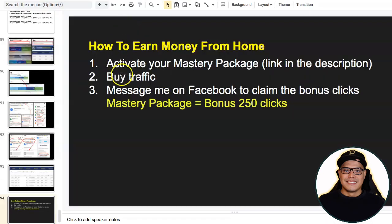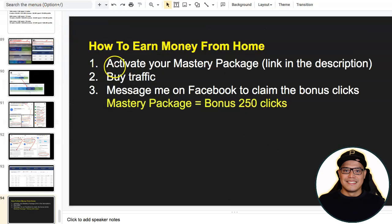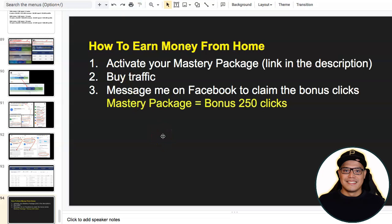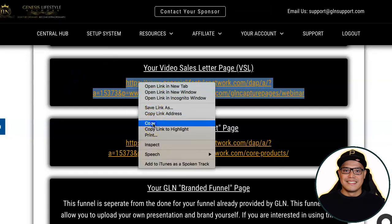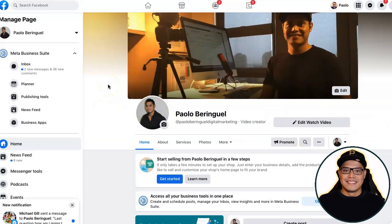This will happen to you as well because essentially you are using the same system, promoting the same affiliate offers, and using the same traffic source. For those of you who activate the Mastery Package — the link is in the description — go to the page, click Join Now, create an account, and make sure you upgrade to the Mastery Package inside Genesis Lifestyle Network. For those of you who upgrade, on step number three, what I'd like you to do is message me on Facebook so you can claim the bonus clicks. I will put the link to my Facebook page in the description of the video.